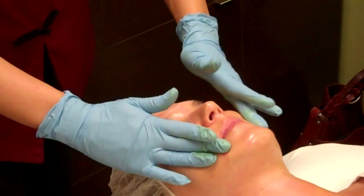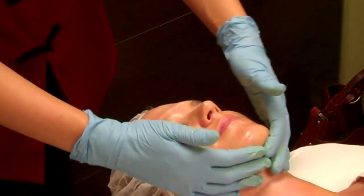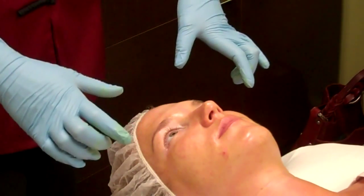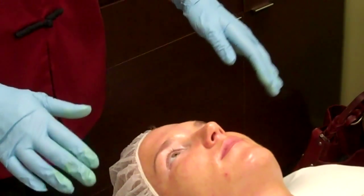One thing that often happens when people have hyperpigmentation is that in a few days, the hyperpigmentation will start to lift and you'll see a darkening. That will flake off in the next few days, and you may not feel comfortable going to a special event with that.